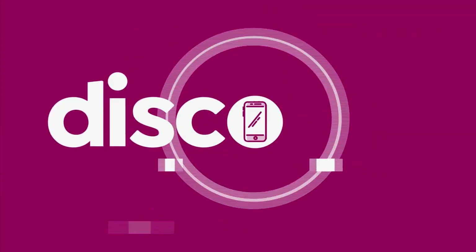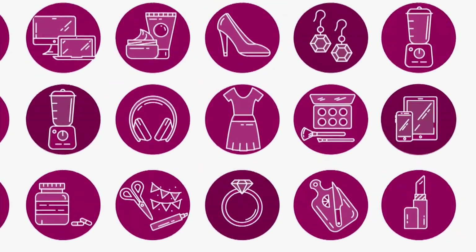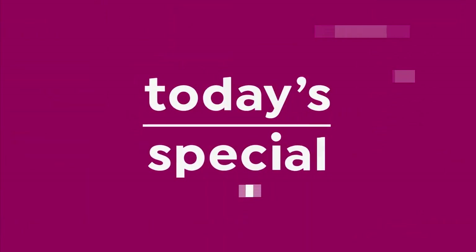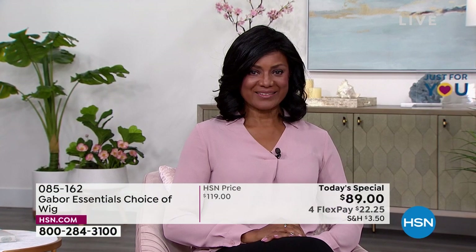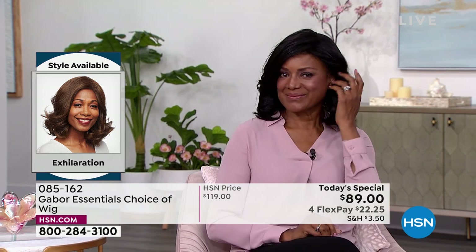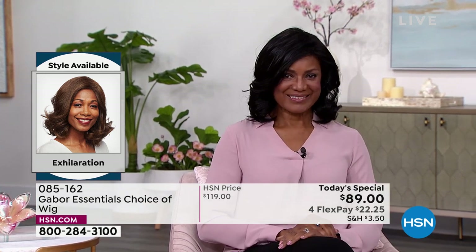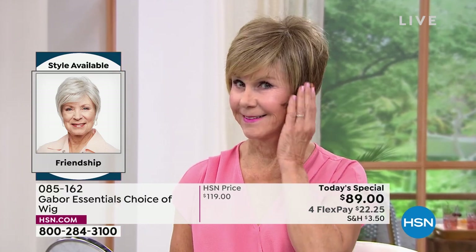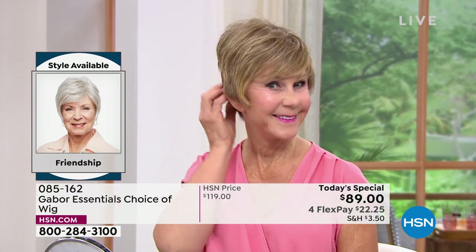Inger is exhilarating in her Exhilaration wig. Can you believe this is an easy way to get your hair done? That's the brand new Exhilaration, and you are saving $30 on your brand new hairstyle today.